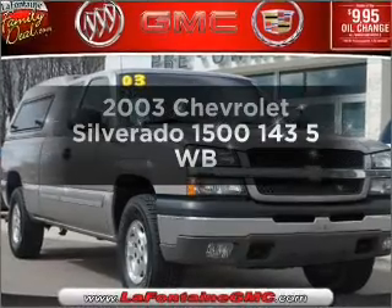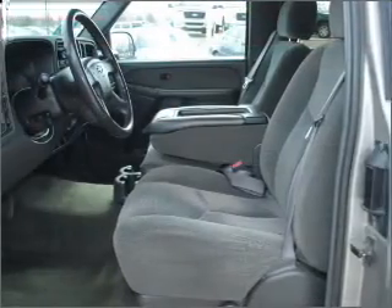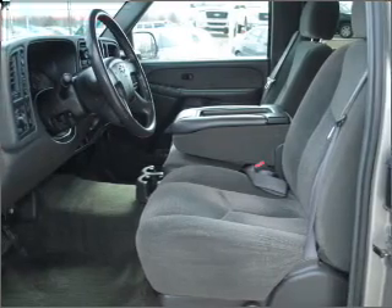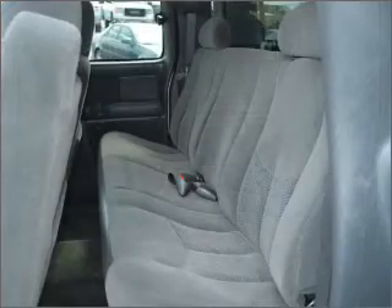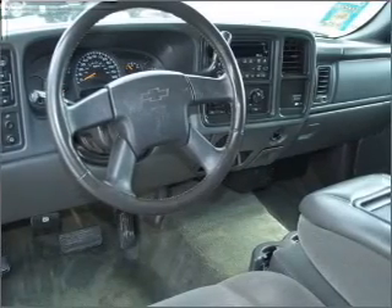Get noticed in this 2003 Chevrolet Silverado 1500. Everything you need under one roof with this great vehicle. With a powerful 8-cylinder engine connected to a smooth-shifting automatic transmission, the anti-lock braking system will help deliver you safely to your destination.